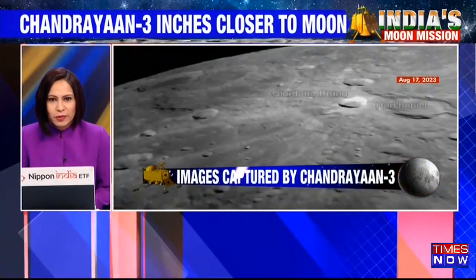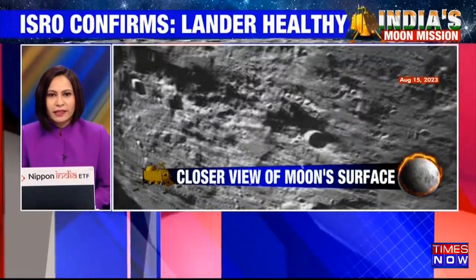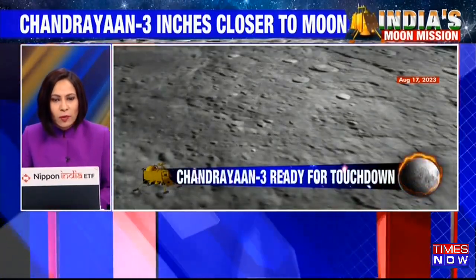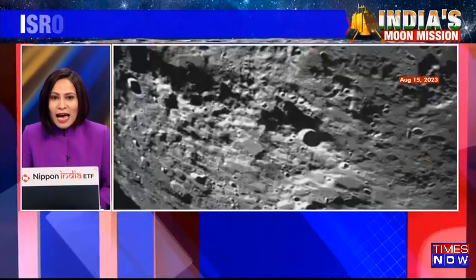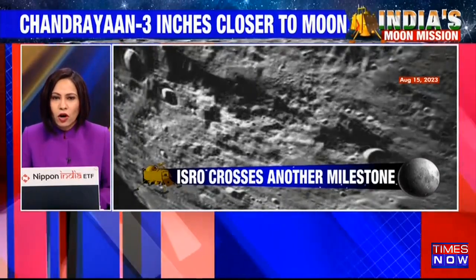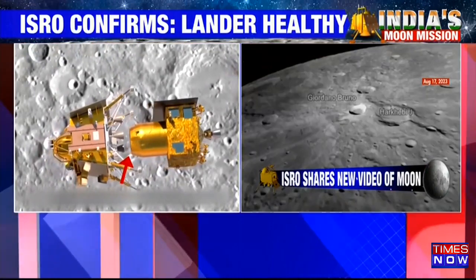In the latest tweet put out by ISRO, it says that the landing module health is normal. The LM has successfully undergone a de-boosting operation that was supposed to take place at 4 o'clock, and they have announced that it has happened successfully. It has managed to reduce its orbit to 113 km by 157 km.